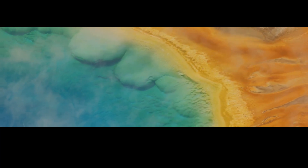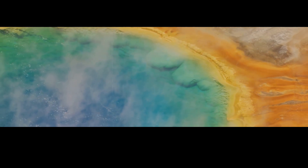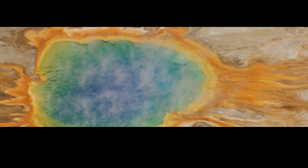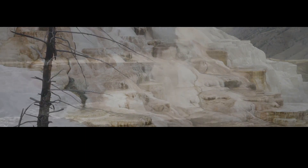Yellowstone National Park is a treasure trove of geothermal wonders. Here are a few of the park's most spectacular sights: Grand Prismatic Spring, the third largest hot spring in Yellowstone, named for its rainbow colours; Mammoth Hot Springs, named for the travertine terraces that look like a frozen waterfall; and, of course, Old Faithful — the geyser that inspired a name.